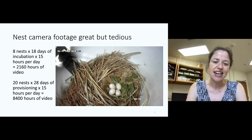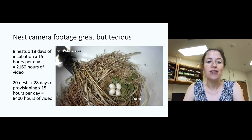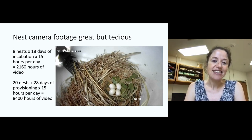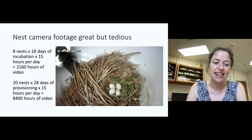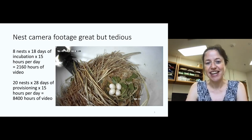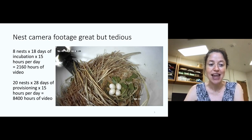This worked great in a lot of ways. Here's an example of some of the footage — you can see four eggs and one of the adults just in the doorway. But with this relatively small sample size, we accumulated rather a lot of video. Looking at eight nests for the 18 days that the birds incubate, with the cameras running 15 hours per day, accumulates more than 2,000 hours of video to be watched. Similarly for that provisioning stage, looking at 20 nests for the duration the nestlings are in there, that's more than 8,000 hours of video. These videos are fun to see, but maybe not 2,000 or 10,000 hours worth of footage that you really want to watch.